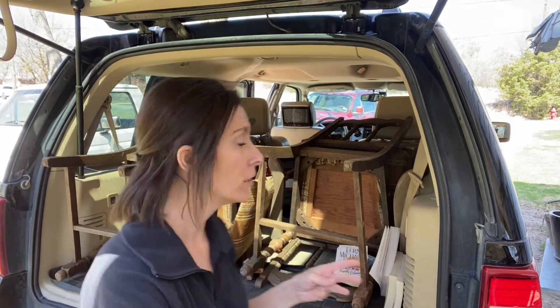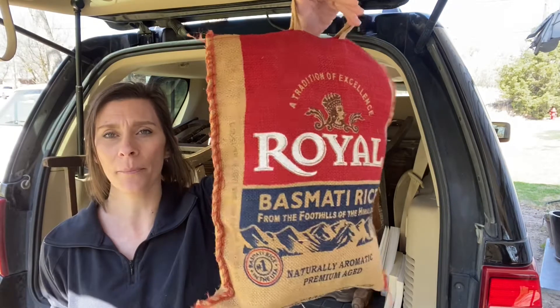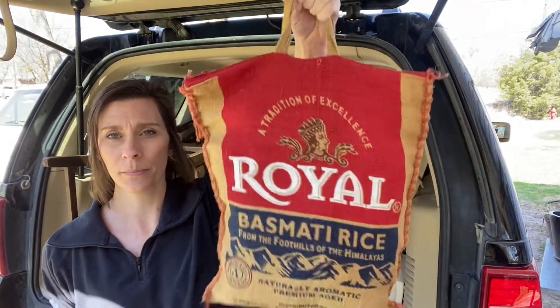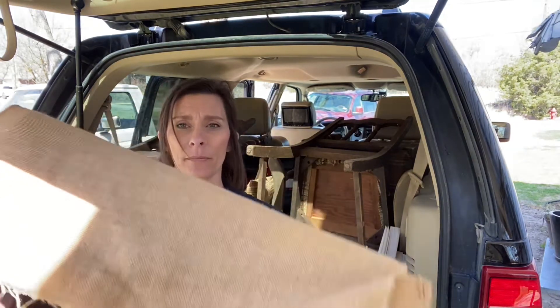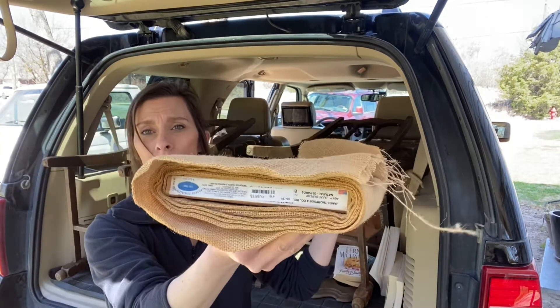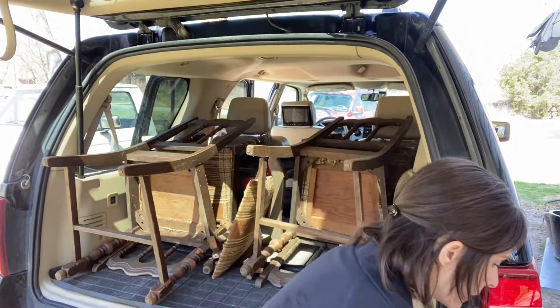Then I went to another garage sale. I got my daughter some rollerblades, my kids some clothes, but for the most part I was going for this stuff — this cute burlap bag full of sacks. I also got a roll of burlap, a pretty good amount, for five dollars, and the bag for three dollars.